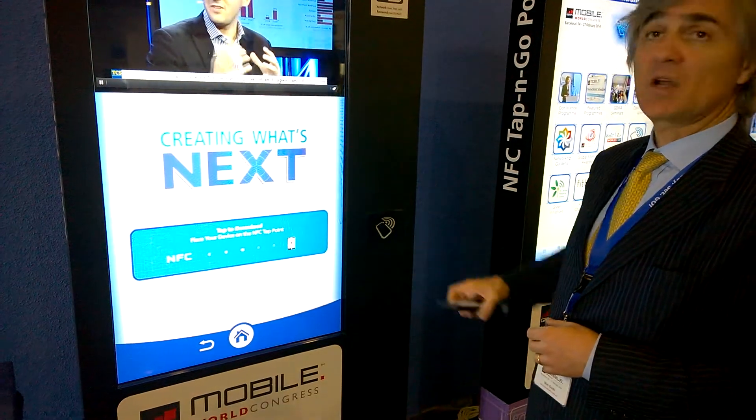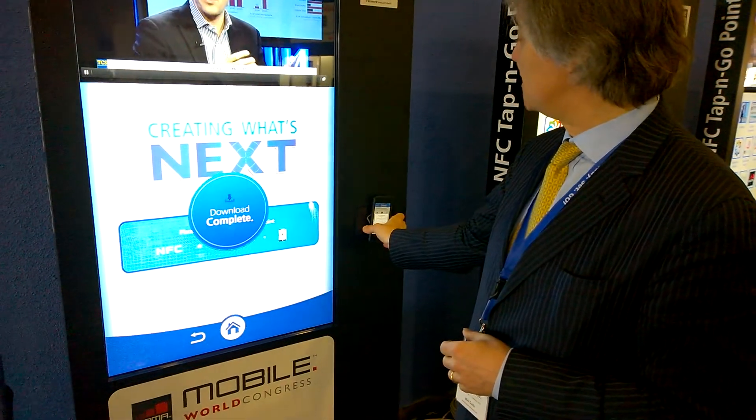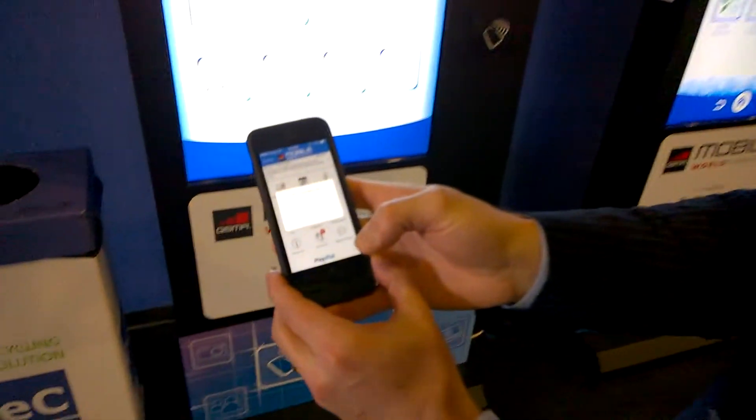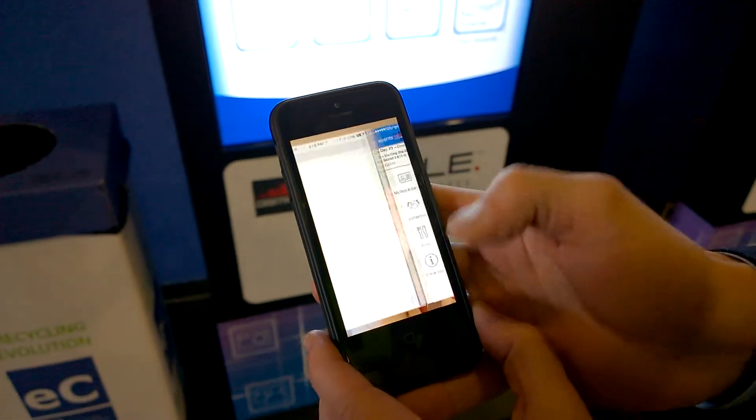The NFC tap point started flashing. So I'm going to take my iPhone, which has been NFC enabled. And as you can see, upon touching, you have a message that says: 'Would you like to confirm this message?'